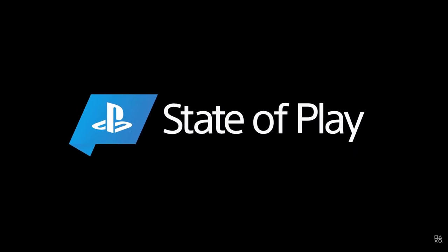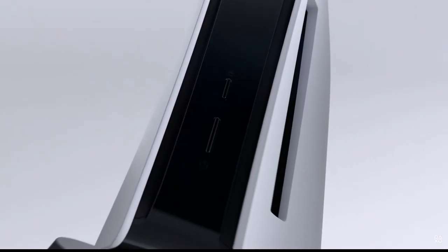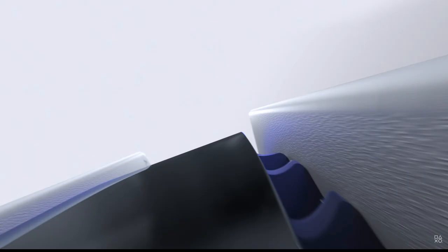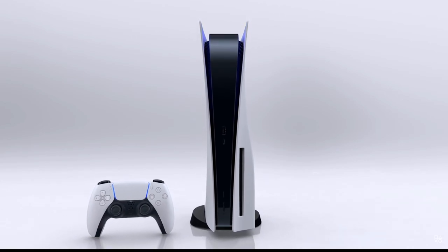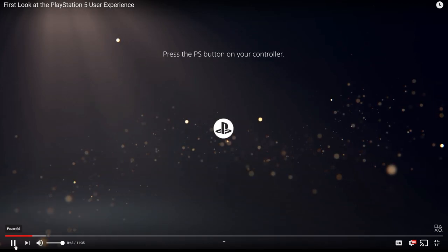Hi everyone, I'm Hideaki Nishino, and I head up PlayStation's platform planning and management team, which includes product and UX design. Today we are finally going to give you a look at the PlayStation 5 user experience. We will see some of the features that enable games to work together with the hardware and network to deliver a truly next-generation experience. Our vision for a PS5 user experience is simple — we believe that your playtime is valuable and should be meaningful.